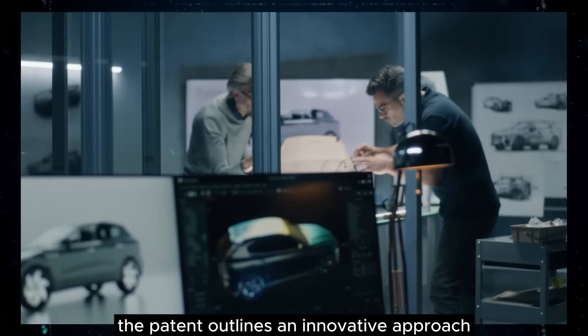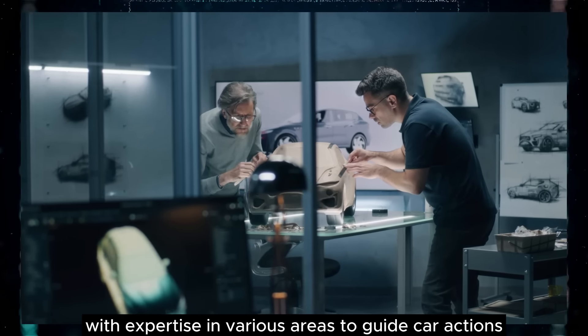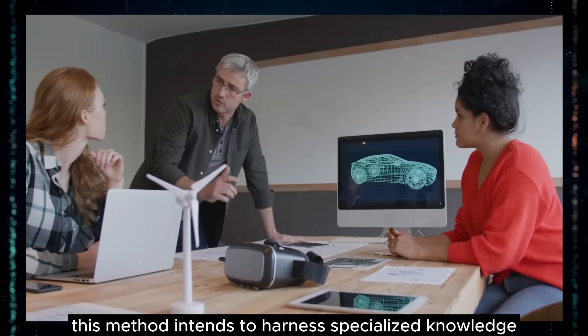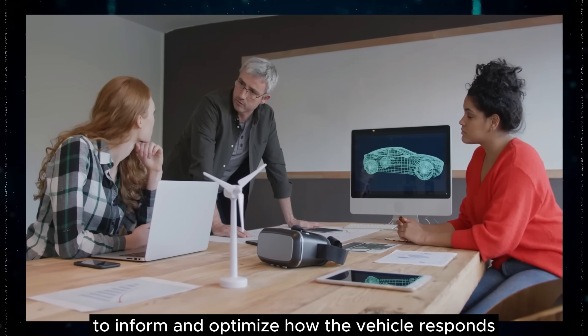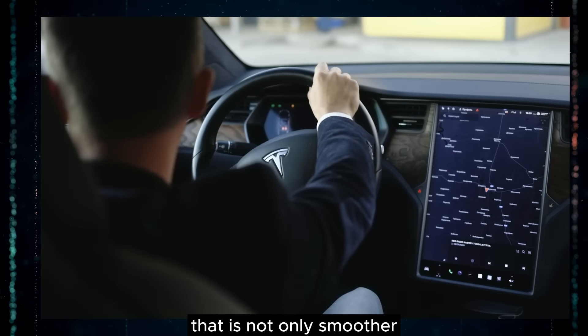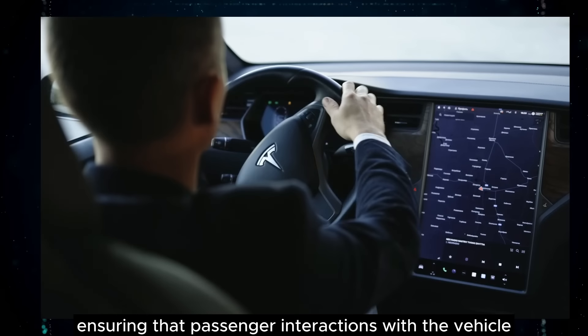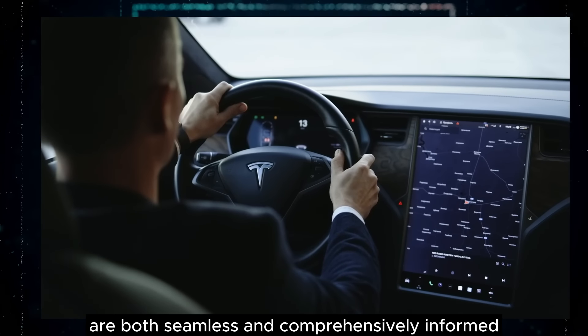The patent outlines an innovative approach suggesting the use of multi-heads with expertise in various areas to guide car actions. This method intends to harness specialized knowledge across different domains to inform and optimize how the vehicle responds under varying circumstances. The result is a driving experience that is not only smoother but also more intuitive, ensuring that passenger interactions with the vehicle are both seamless and comprehensively informed.